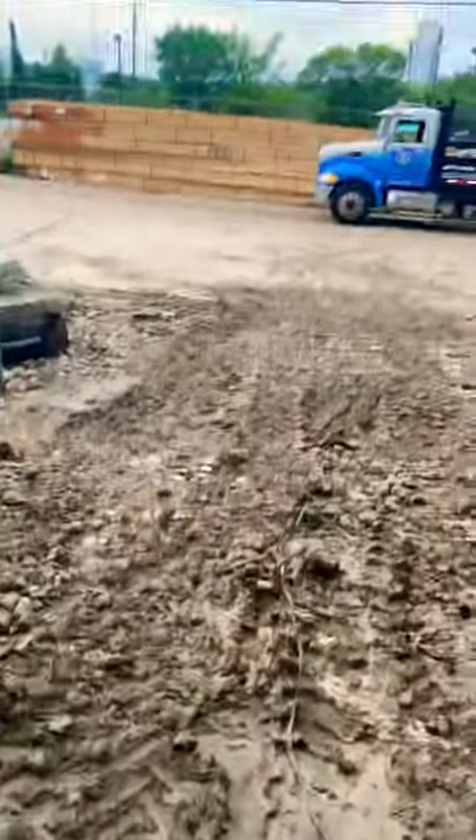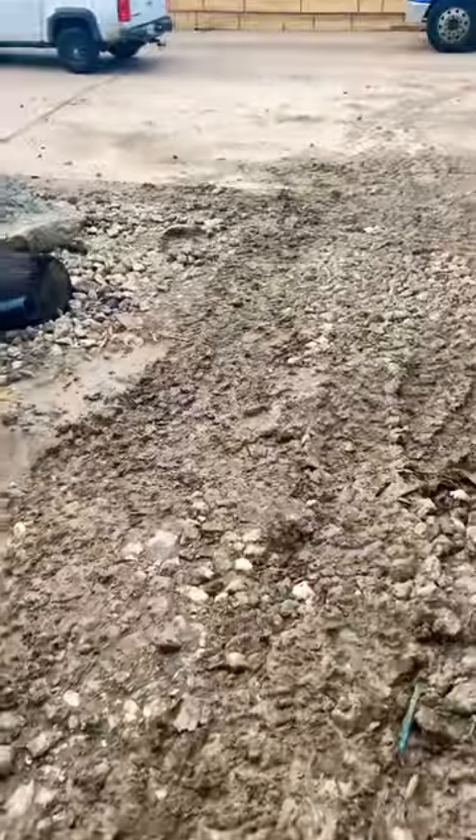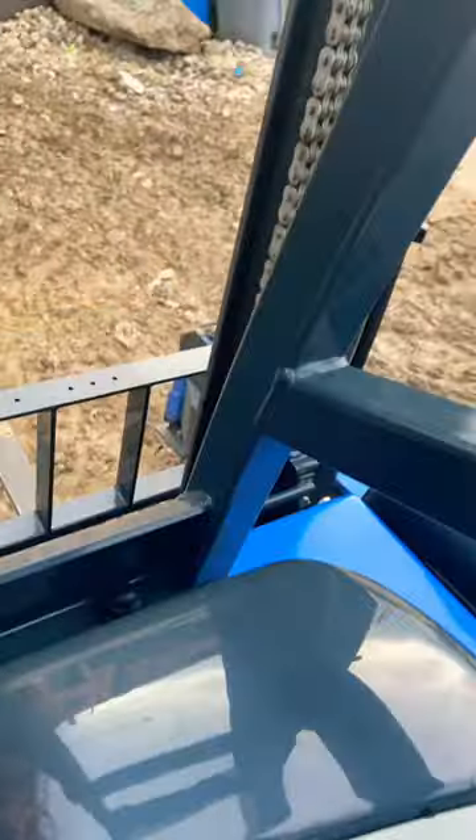A lot of these job sites can get really muddy — and I mean really muddy. I've seen cars, pickup trucks, and even cement trucks get stuck in this mud and sink into the dirt like it's quicksand. I have to be really careful with the Moffett sometimes because even though it's like a little tank, it can get stuck in the mud just like anything else.